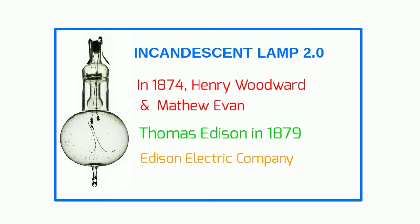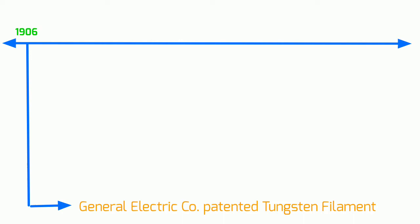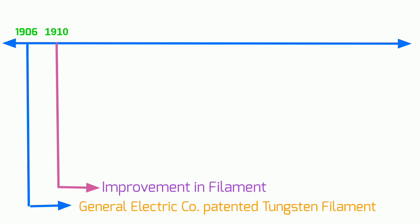Thomas Edison's company, the Edison Electric Light Company, opened in 1880. The General Electric Company patented a method of manufacturing filaments made of tungsten for incandescent light bulbs in 1906. William David Coolidge, working for the company in 1910, found a way to make the filaments last even longer through an improved manufacturing process.